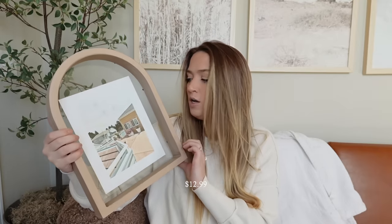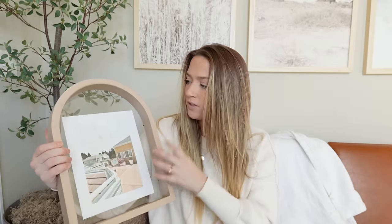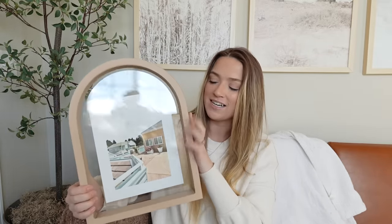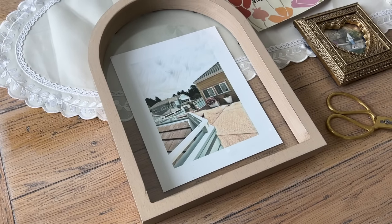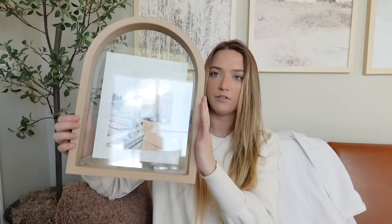The next item I got is this arched picture frame, also from TJ Maxx. I put a print in here — it's kind of like a cottagecore beach print, watercolored. I thought it was really cute and it brings out brighter colors; I think it's perfect for springtime. I'll probably cut off the white border and just let the clear background show. I love this frame — it is a nice driftwood, very neutral natural wood tone. I can never have too many frames, and the arch detail will give some more interest on my shelves.